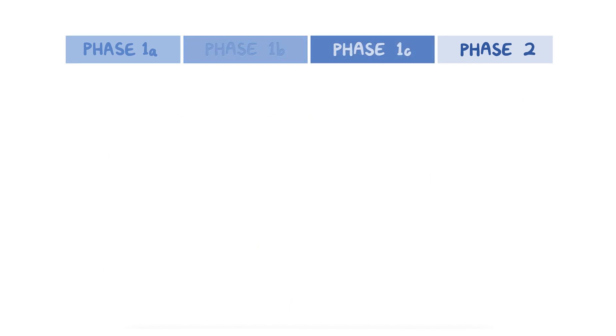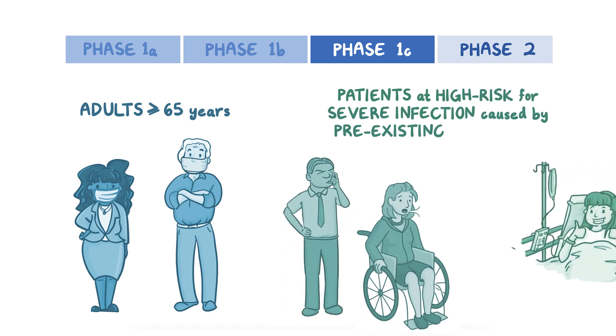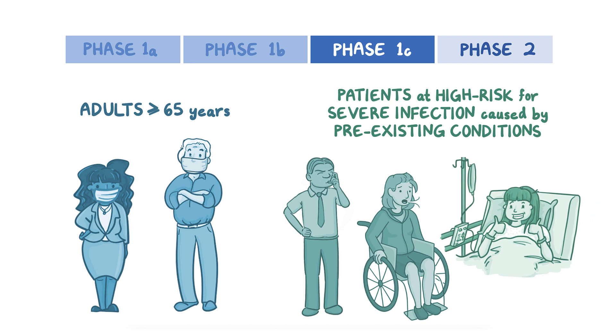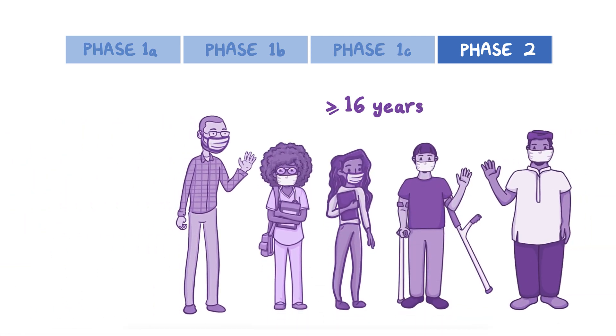In Phase 1c, adults aged 65 and over as well as patients at high risk for severe COVID-19 infection caused by pre-existing health conditions will be vaccinated. In Phase 2, everyone 16 years of age or older who hasn't received a vaccine will be eligible to receive one.